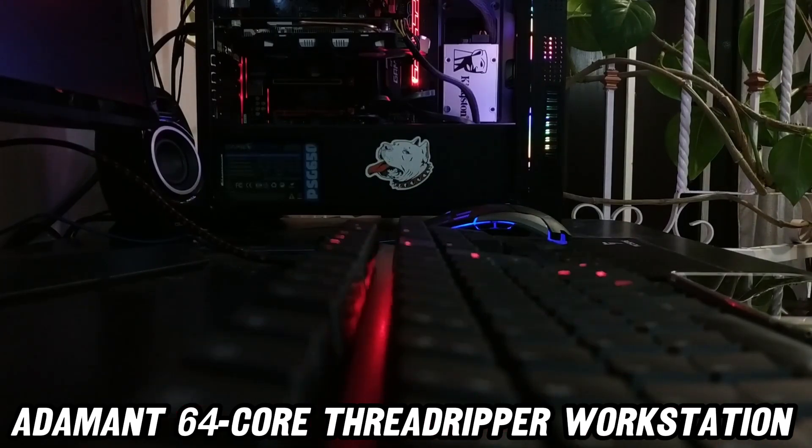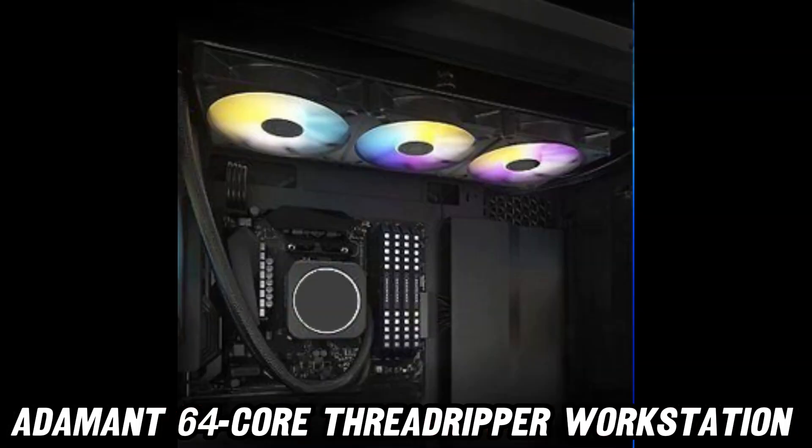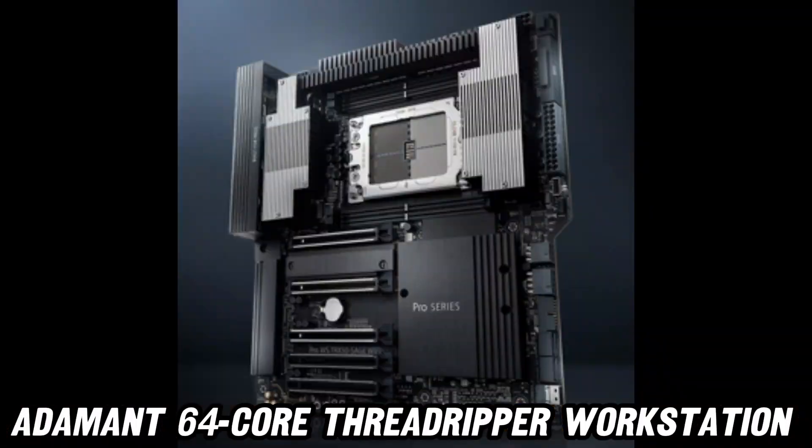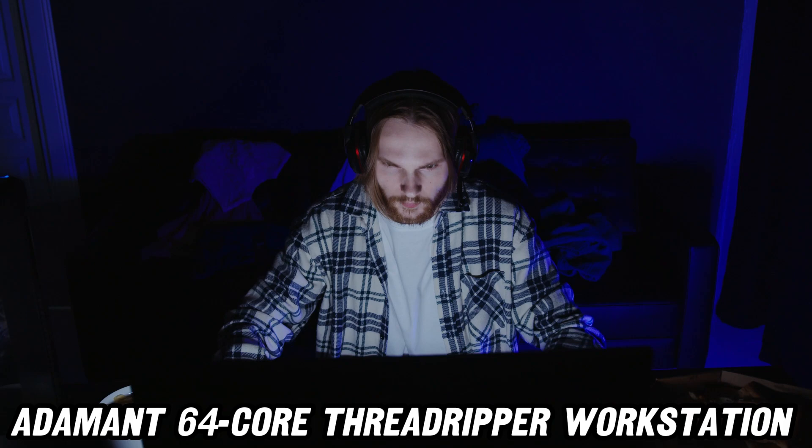First off, let's talk about the brain of this beauty — the AMD Threadripper 7980X. With 64 cores, it's like having a small army of nerds working 24-7 inside your PC.